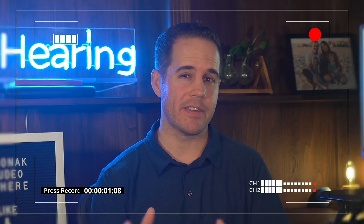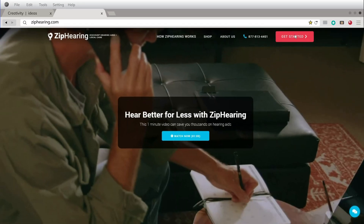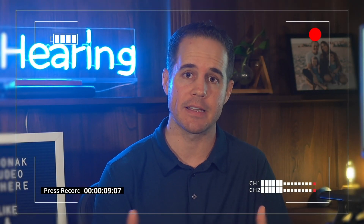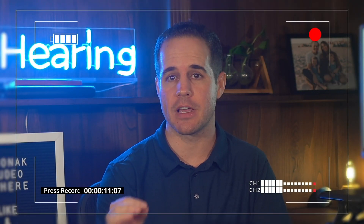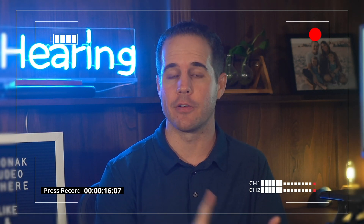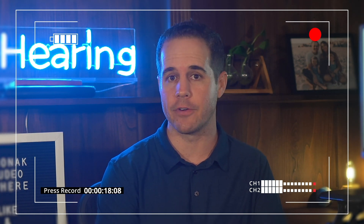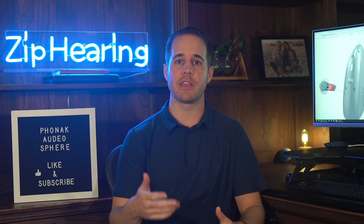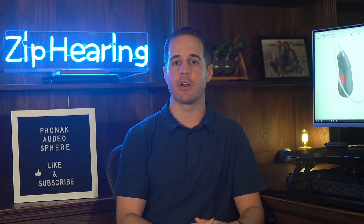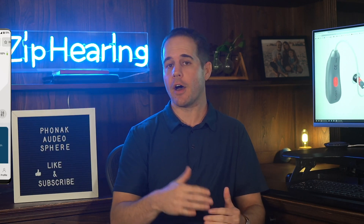If you want to try these hearing aids, go to our website at ZipHearing.com — we'll call you and tell you where to get them locally at our discounted rates. If you don't like them, it's a 100% refund within 45 days. The noise reduction and speech enhancement feature you just heard is not active all the time — the hearing aids automatically turn it on when needed, or you can manually enable it from the My Phonak app. It's not on all the time because it would drain the battery too quickly.